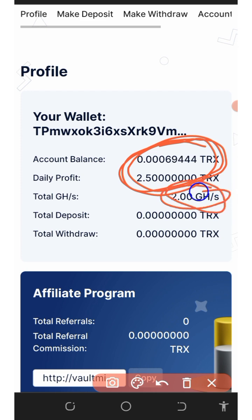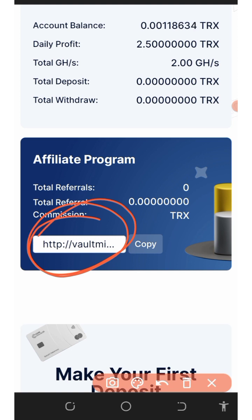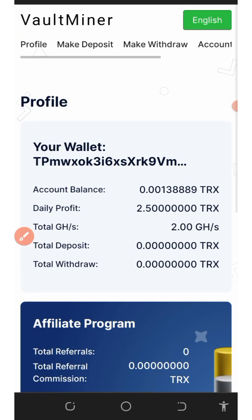Like I said, you can earn with or without investment on this platform. On the screen is your personal referral link — you can copy it and share it with friends on social media like Facebook, Instagram, WhatsApp, TikTok, and so on. You're going to earn a lot of commissions when they deposit into their account.